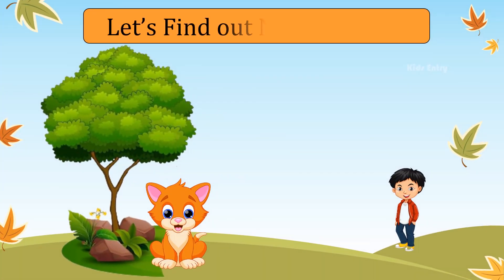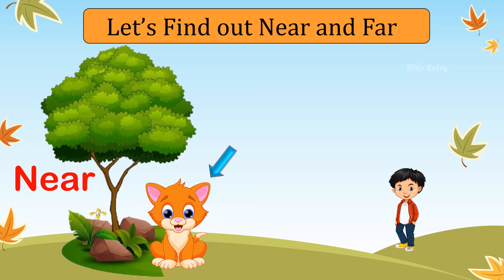Let's find out what is near and what is far. Cat is sitting near the tree. Boy is standing far from the tree.